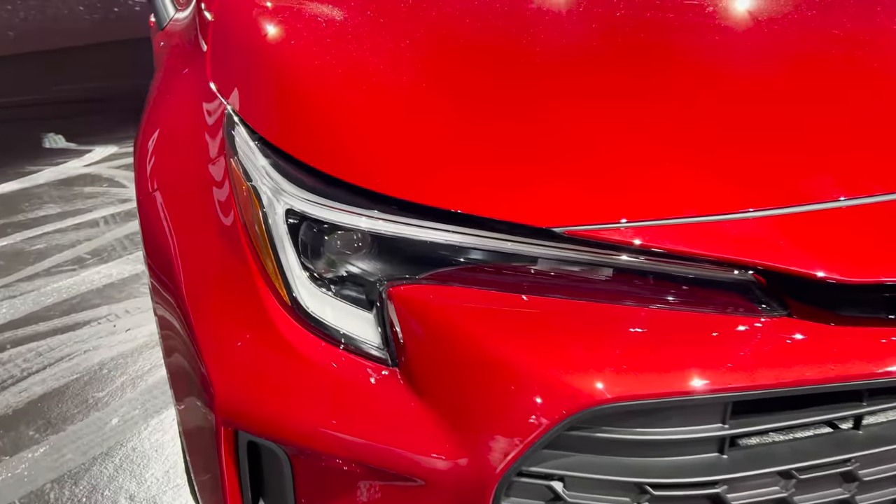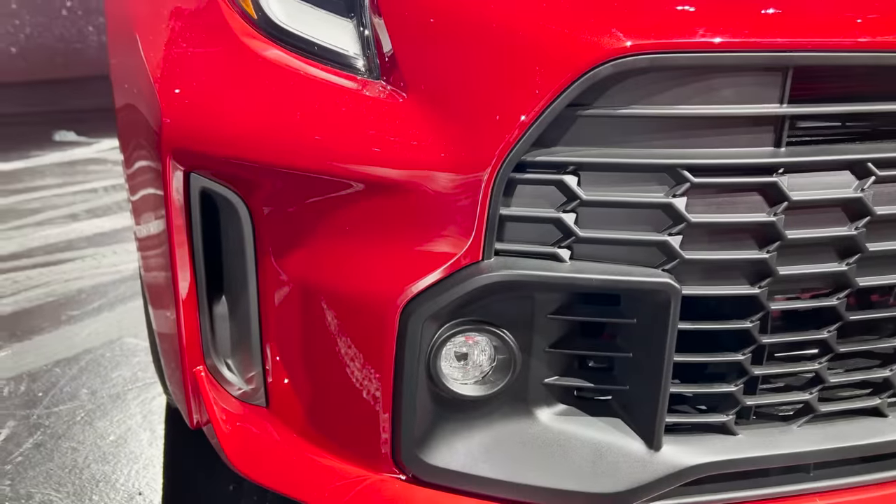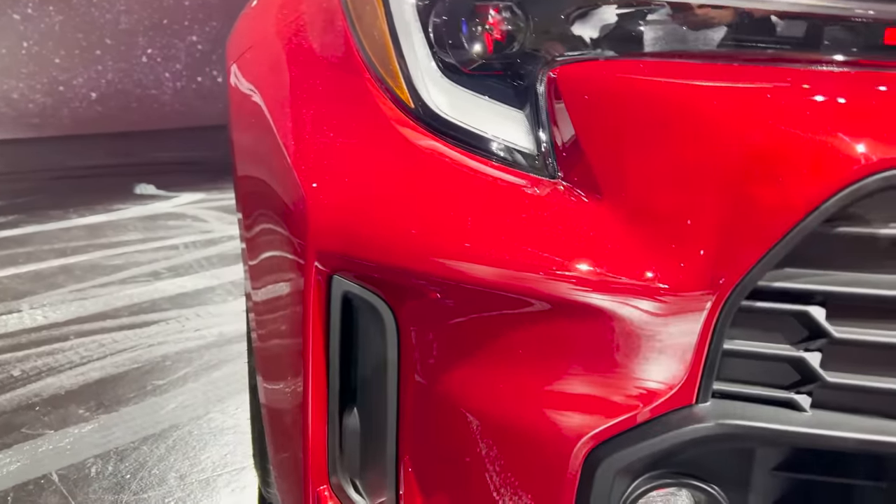As you look here, you can see the sweeping LED headlights. It also has LED fog lights, and it's got active air vents on the side.